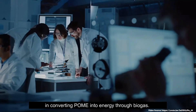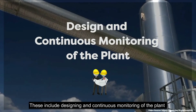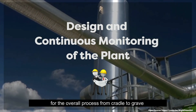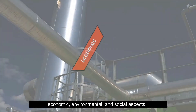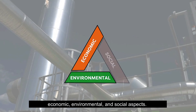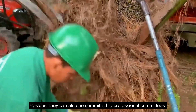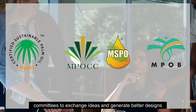One cannot ignore the important role a chemical engineer plays in converting POME into energy through biogas. This includes designing and continuously monitoring the plant for the overall process from cradle to grave, ensuring it is balanced in terms of economic, environmental, and social aspects. Chemical engineers can also be committed to professional committees to exchange ideas and generate better designs for the whole palm oil mill industry to benefit from.